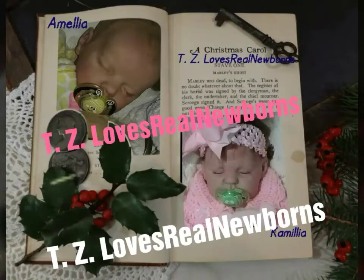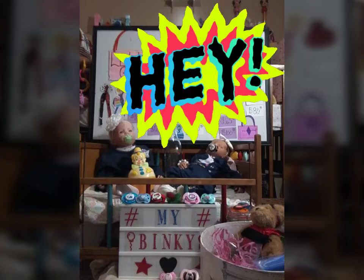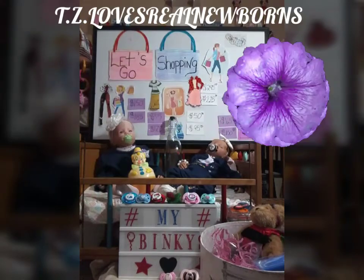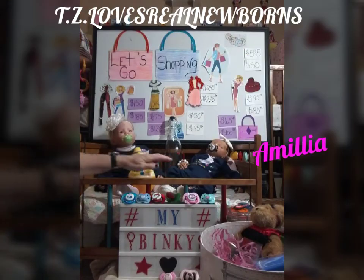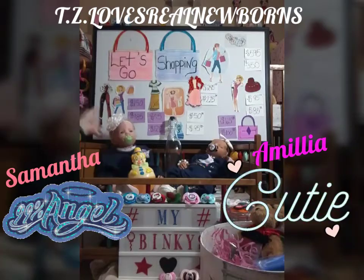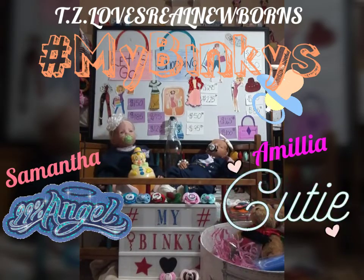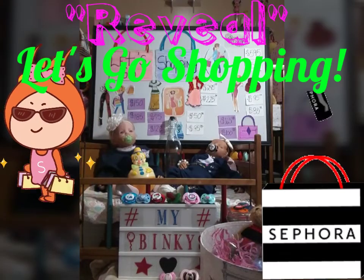Hello everyone, Teresa with TZ Loves Real Newborns. I'm in the nursery today with little Miss Amelia and Miss Samantha, and they both have their binkies in. Hashtag my binkies — with that beautiful prize packet. They're here today to do the reveal for Let's Go Shopping.